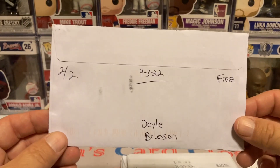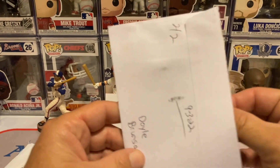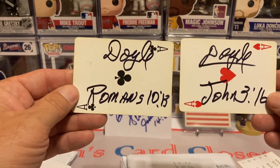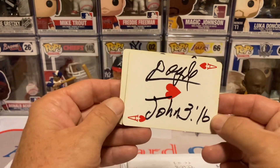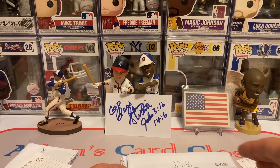The next one is going to be Doyle Brunson, 202 days, free of charge. He is a Hall of Fame poker player and I got him to sign a couple of playing cards. Aces and Doyle — Romans 10:13 and John 3:16 as well. Going to see if I can get a couple more poker players to sign some cards for me.